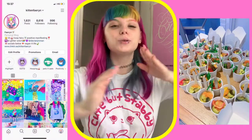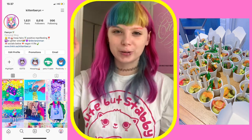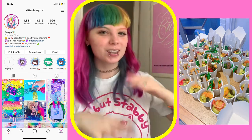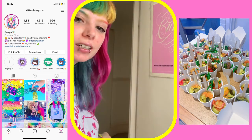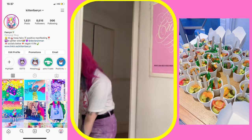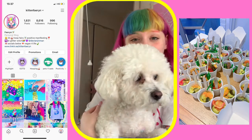Hello everybody and welcome back to my Instagram live. I am in my bathroom — how exciting! I've got my lovely poster and I do have a doggie on the floor. We have a puppy friend today, we're babysitting.